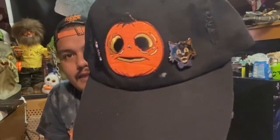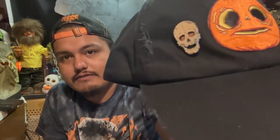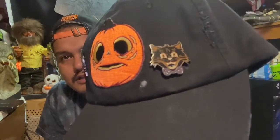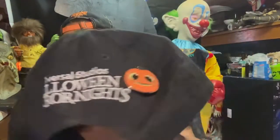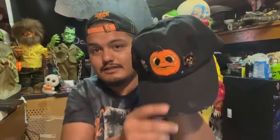Jay ended up getting some pins and a hat separately — a little Boo hat with pins he can put on it. We got the vintage Halloween skull pin, the cat pin, a little Boo pin, and a Halloween Horror Nights pin. So Jay's got his little Boo hat all set up.